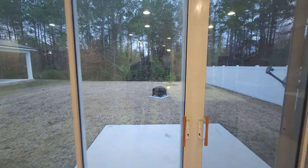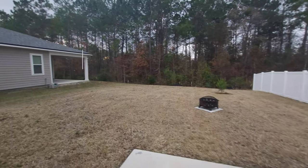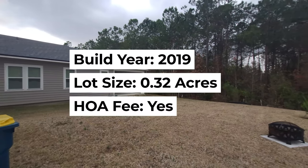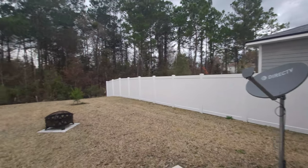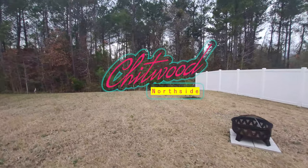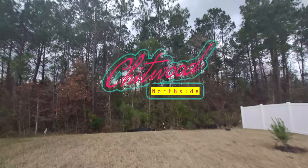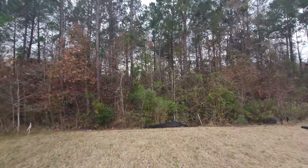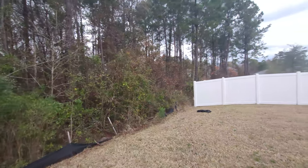Let's check out this backyard real quick and wrap this tour up. Backyard — plenty of space. I like that they got a little fire pit right here. You got enough room to put a pool, your kids can come outside and play, and there's a lot of room preserved behind you. For the time being, you have no neighbors directly behind you. Now let's turn around and check out the back of this house.